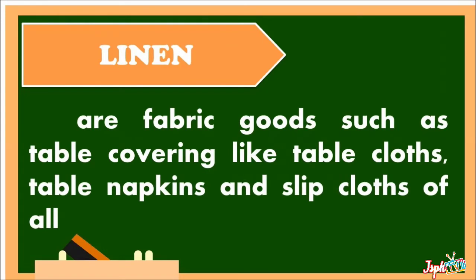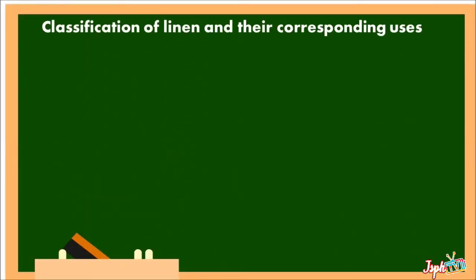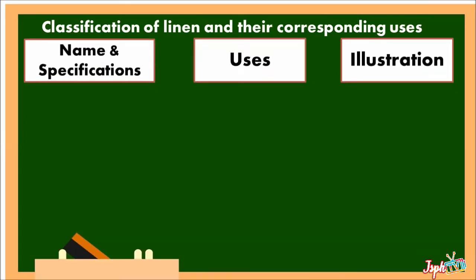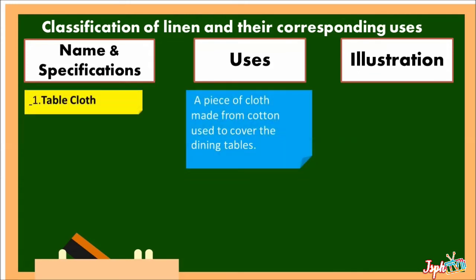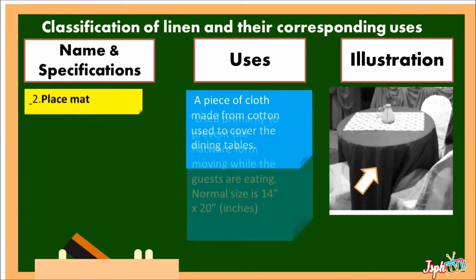Linen refers to fabric goods such as table coverings like tablecloths, table napkins, and slip cloths. For the classification of linen and their corresponding uses, there are name and specification, uses, and illustration. First, we have Tablecloth: a piece of cloth made from cotton, used to cover the dining tables.